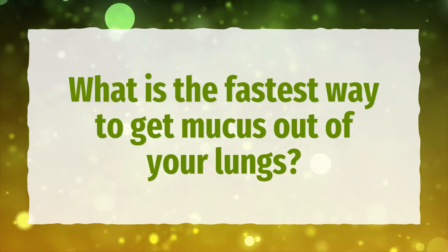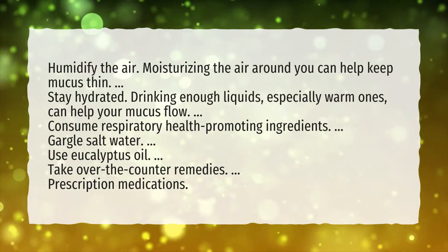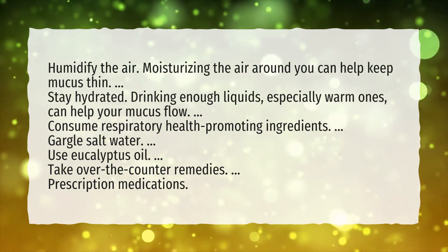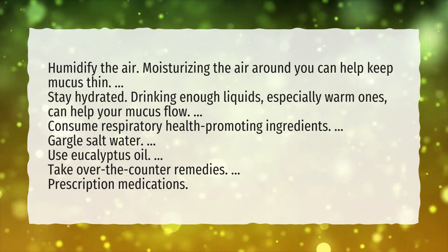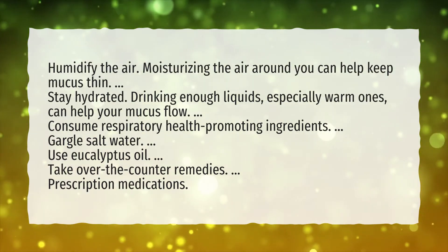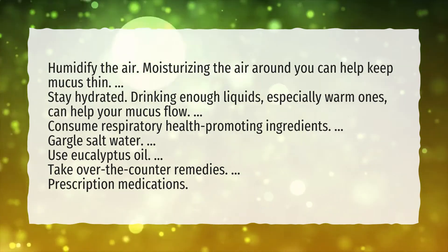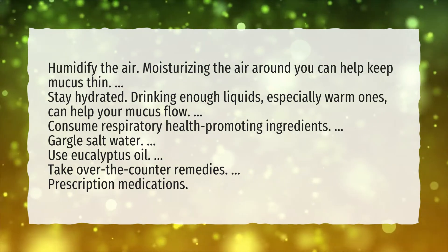What is the fastest way to get mucus out of your lungs? Humidify the air — moisturizing the air around you can help keep mucus thin. Stay hydrated by drinking enough liquids, especially warm ones, to help your mucus flow. Consume respiratory health-promoting ingredients. Gargle salt water. Use eucalyptus oil. Take over-the-counter remedies or prescription medications.